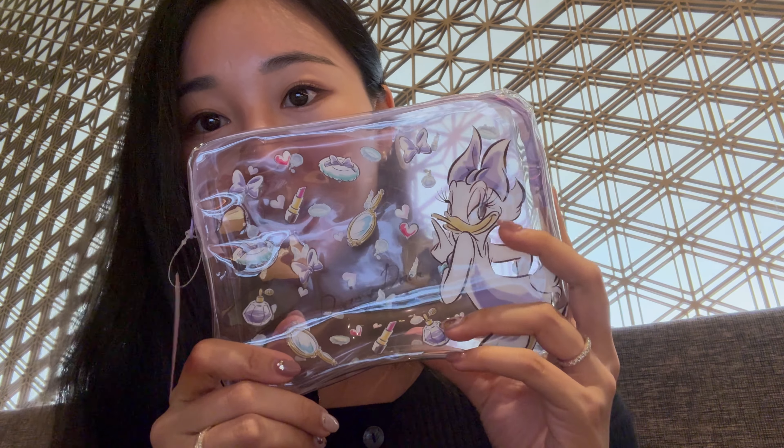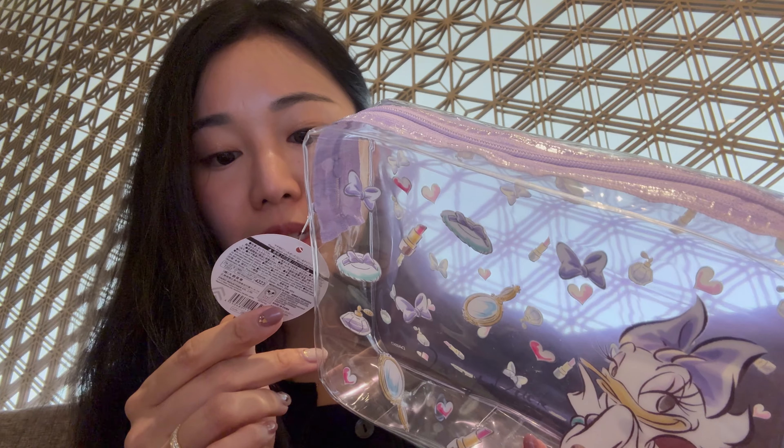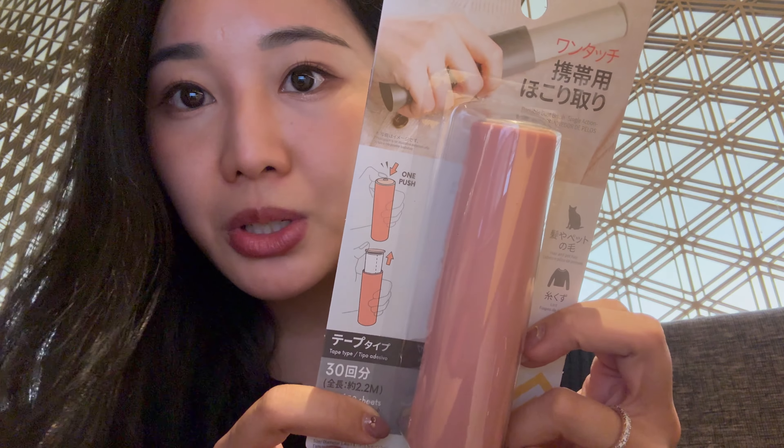Anyway, I'll share with you guys some of the stuff I got at Daiso. First off, this Claire pouch with a daisy on it. It didn't have an extra price tag on it, so I'm going to assume this is 100 yen plus tax, so 110. Food items are 108 — 100 plus 8% tax.